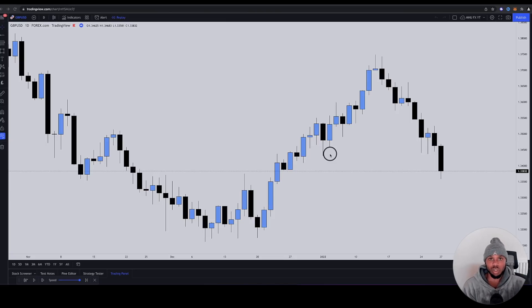In today's video, I'm going to be showing you guys what retail concept traders were looking at when they were looking at GU, compared to how institutional and smart money traders were thinking at the time.